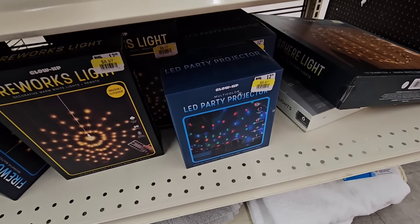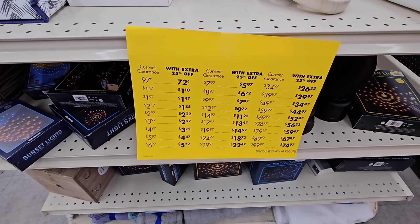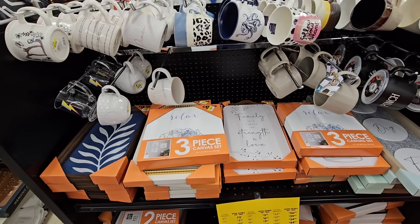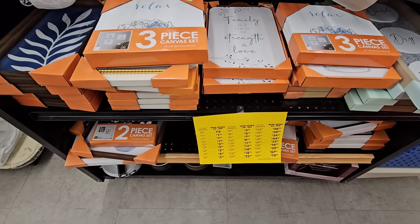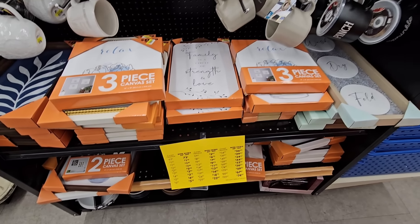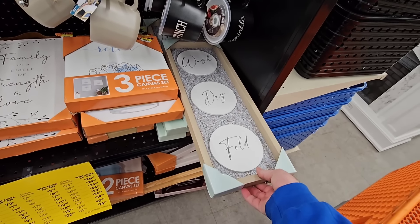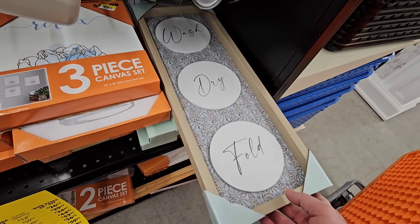They have these different canvas sets and nice mugs — part of this 25% off discount as well. This is something cool you can put in your laundry room: 'Wash, Dry, and Fold.' It's a good reminder.